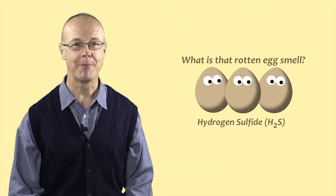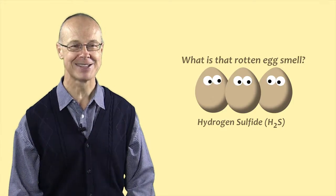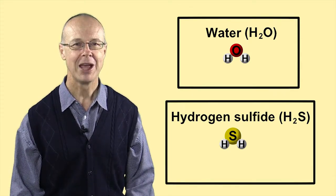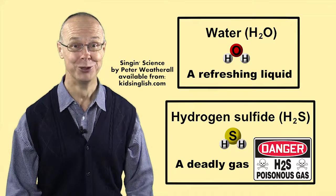Another sulphur compound with a stinky reputation is hydrogen sulphide, a gas which smells of rotten eggs. A molecule of hydrogen sulphide looks similar to a molecule of water, but whereas H2O is quite refreshing, H2S will quickly kill you.